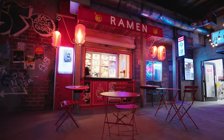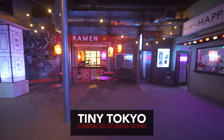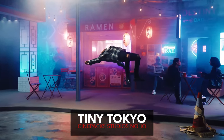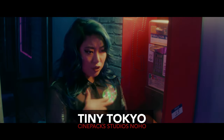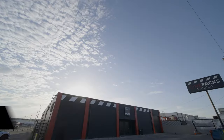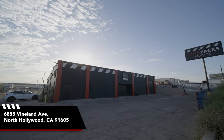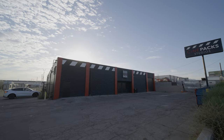Today I'm going to be walking you through our tiny Tokyo set. Welcome to Cinepac Studio. This is our North Hollywood location at 6855 Vineland Avenue in North Hollywood, California.